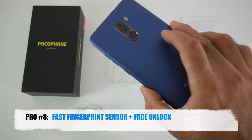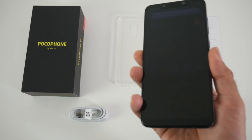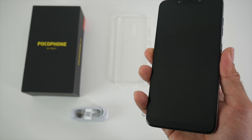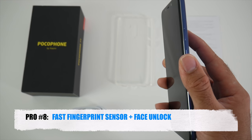Pro number eight is fast fingerprint sensor and face unlock. This device has a very fast and accurate fingerprint sensor located on the back — it's easy to reach and unlocks the smartphone very fast and accurately every single time. You also have a very fast face unlock.